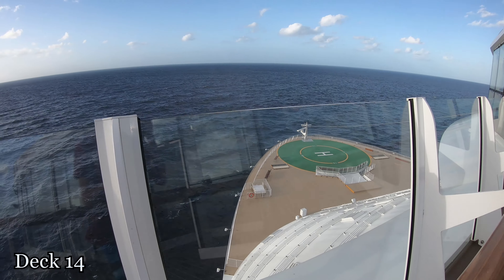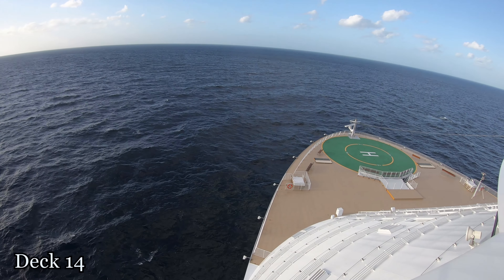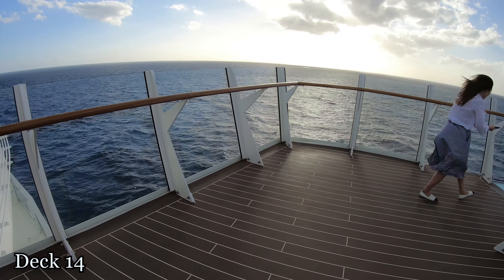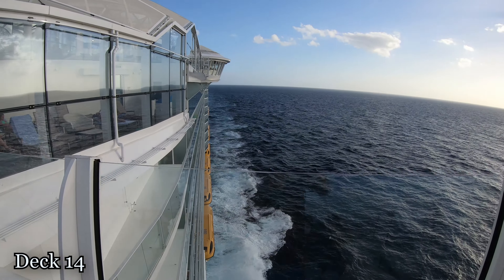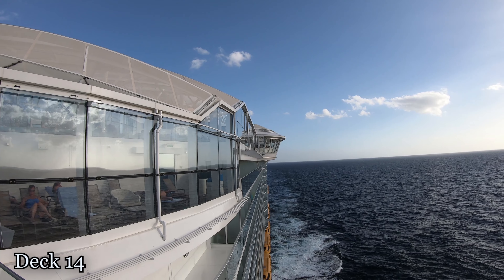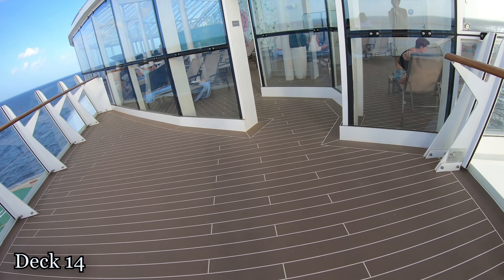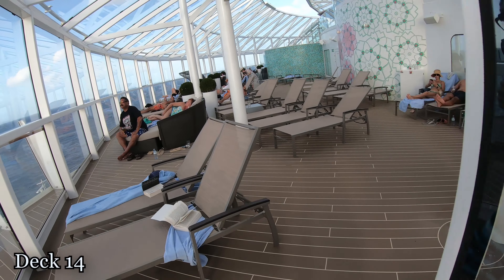Here's a look over the front of the ship. No one is allowed down there, only the crew. You can see the Overlook hot tubs and how they actually hang over the side of the ship. Directly beneath this floor is where the captain's bridge is, so that they can see coming into port on each side of the ship.